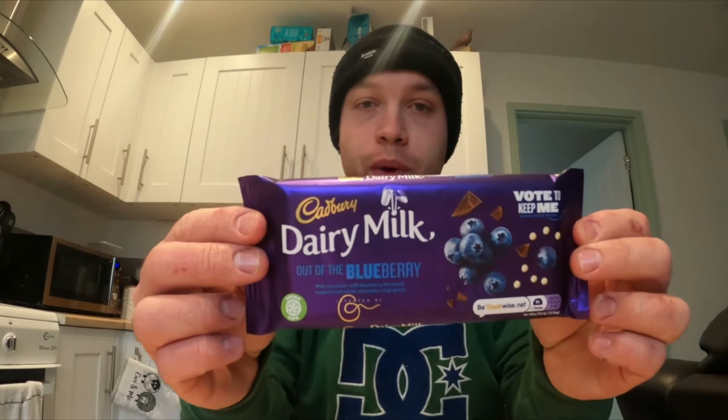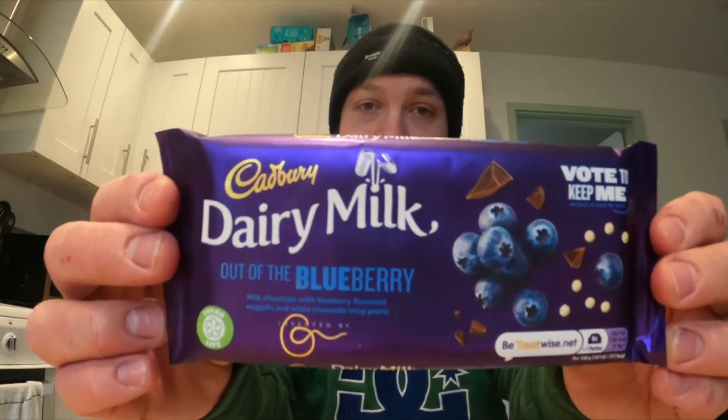We have two chocolate bars today. One is the Dairy Milk Blueberry, which is quite strange to me. I spotted it in the shops and picked it up — it came out quite a while ago. We'll give that a try in a bit.